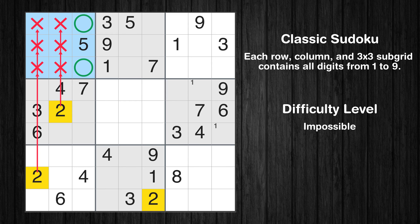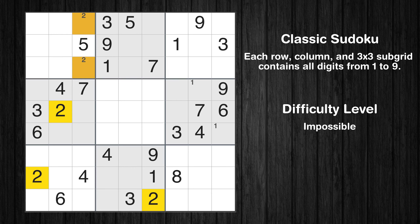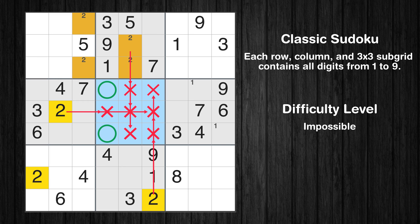Only two positions left in the first box where value 2 can be placed. Only two positions left in the second box where value 2 can be placed. Only two positions left in the fifth box where value 2 can be placed.